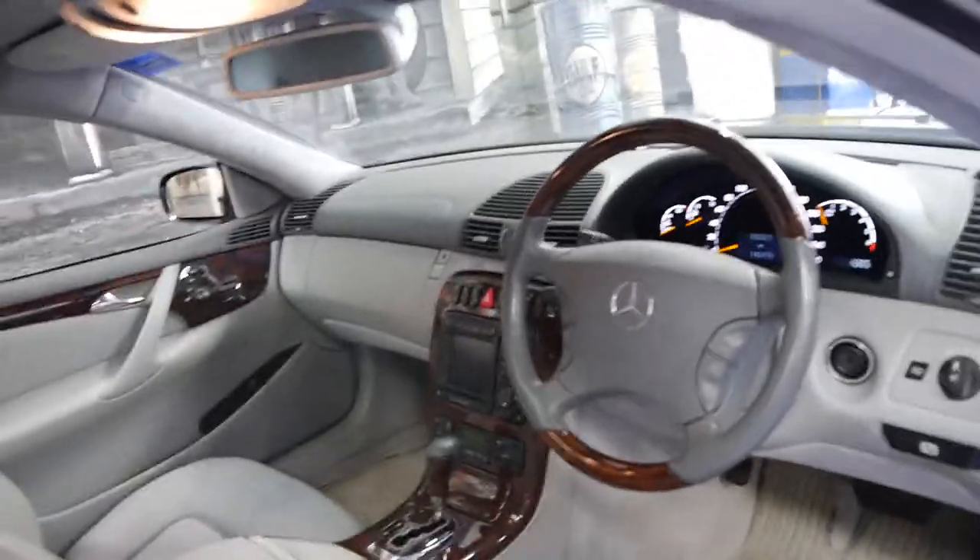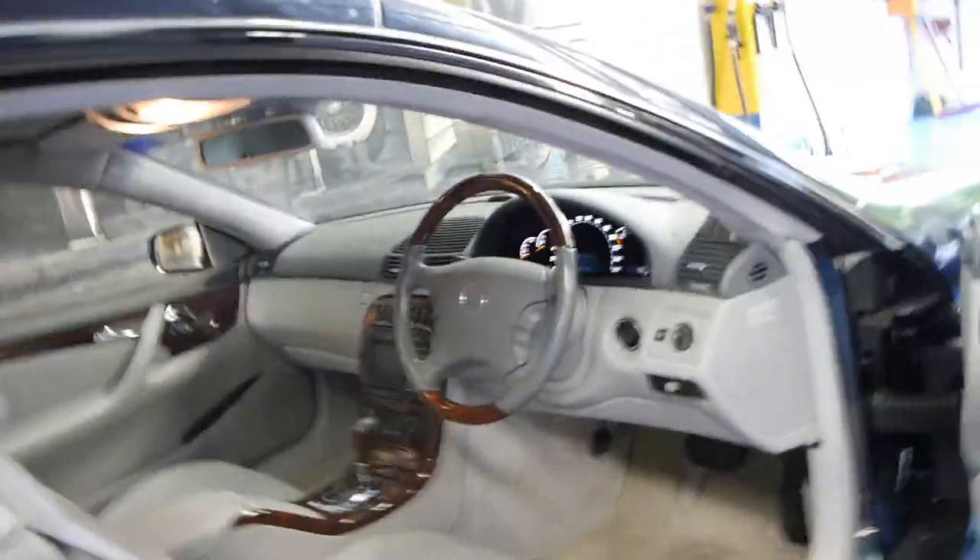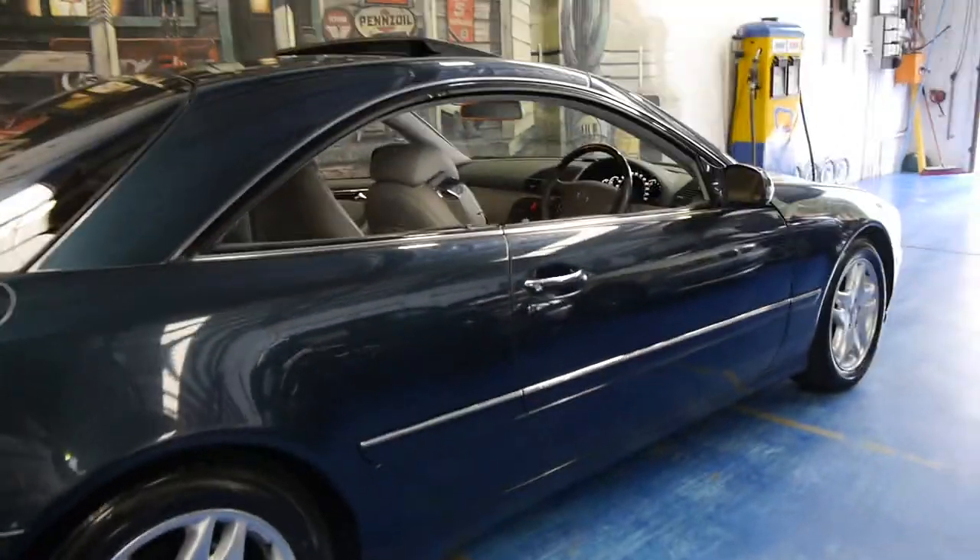These were around $300,000 when they were new. When you buy an S-Class or a CL Mercedes-Benz, it's important to buy a very good car.